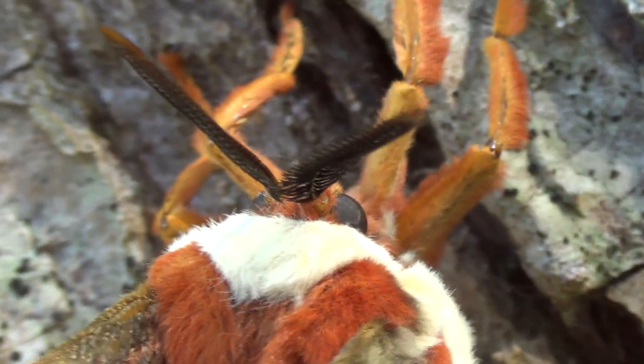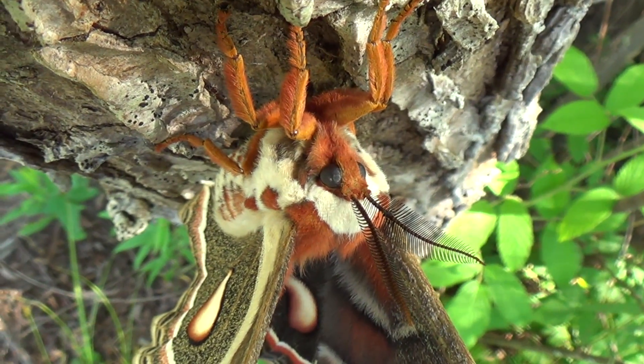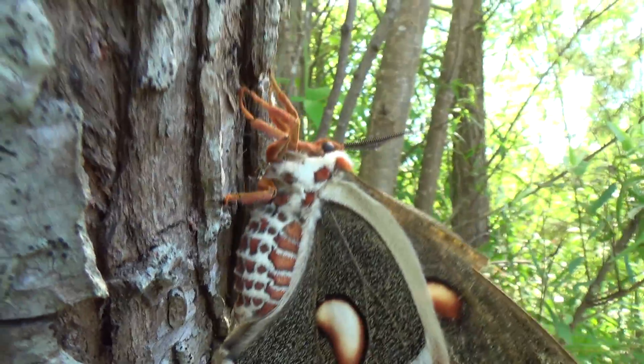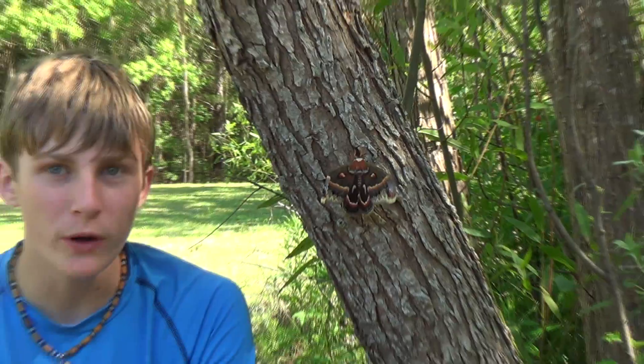This is the only time of year you're actually going to see one of these moths. After they lay their eggs, they'll lay them on a very specific tree — this right here is a willow, but they'll also lay them on elm and wild cherry. There are a couple of different specific trees that the larvae will eat. When the larvae hatch, you'll see these little green spiky caterpillars, but they're not stingers — they're actually just little spikes. They'll spend most of their life on the same tree they were born on, eating the leaves until they become large enough to go into their metamorphosis state.